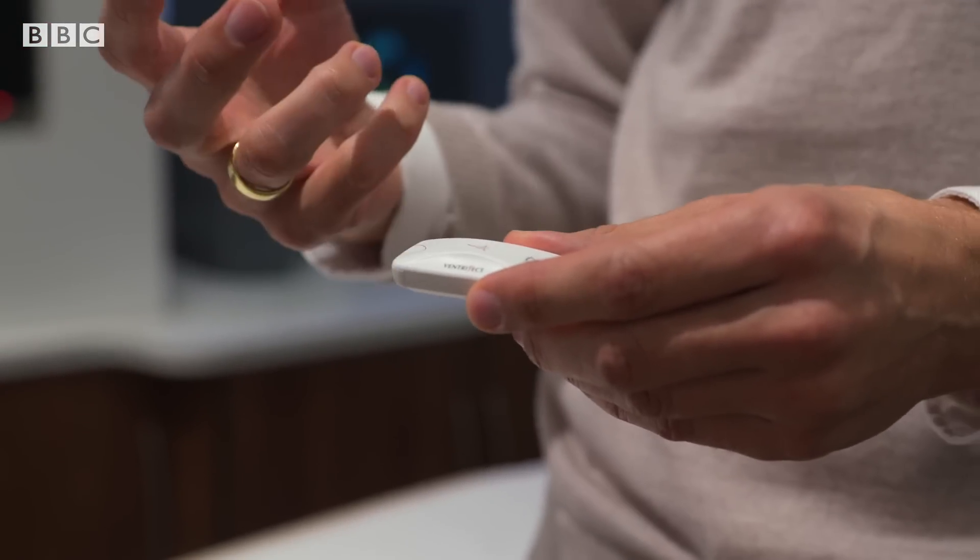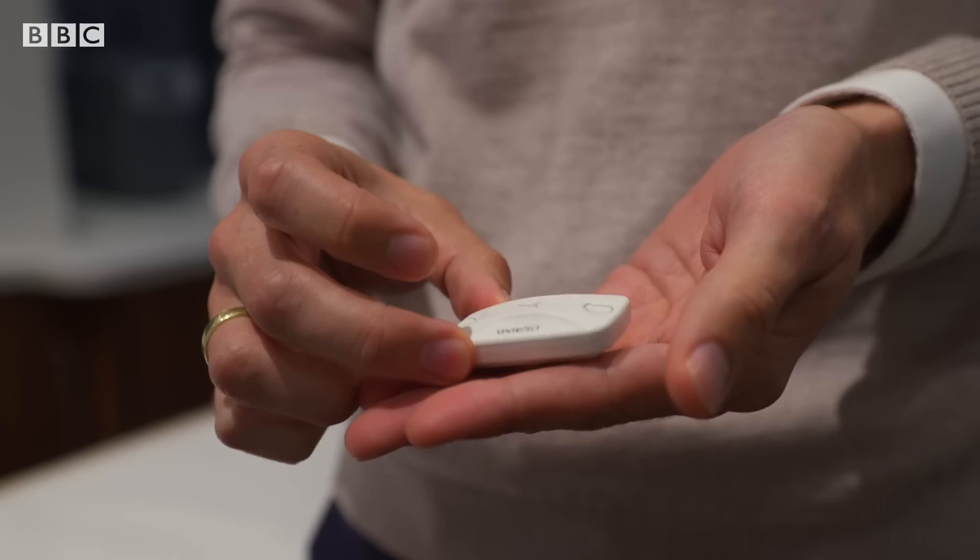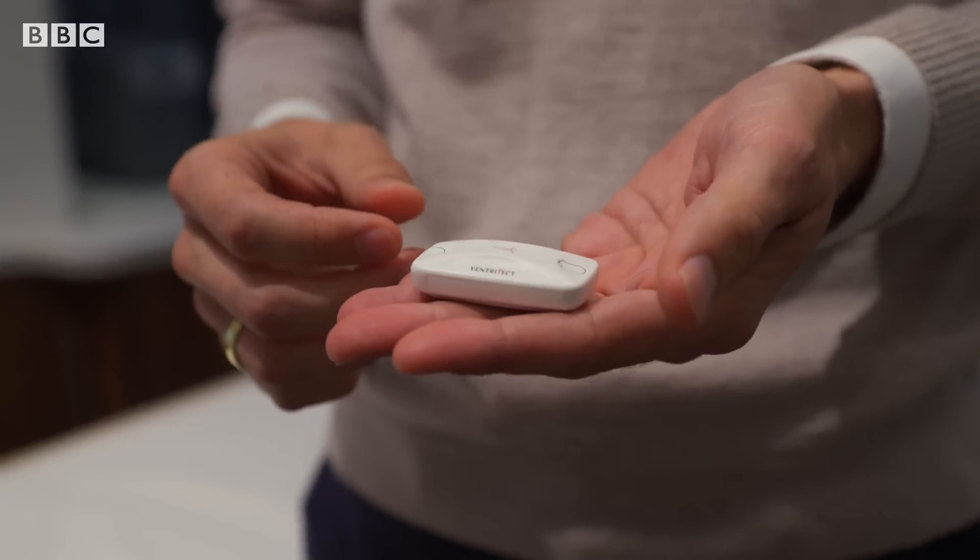Well, that's great to know, but it's not actually about testing me today — it's about testing something else. The exercise test may be the gold standard, but a new device from Danish startup Ventraject aims to do a similar job without the hard work.